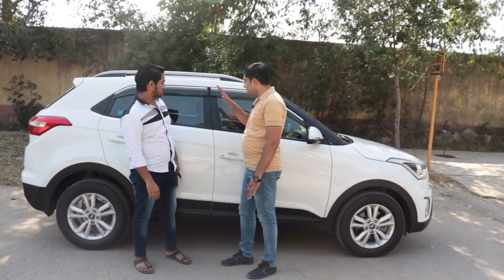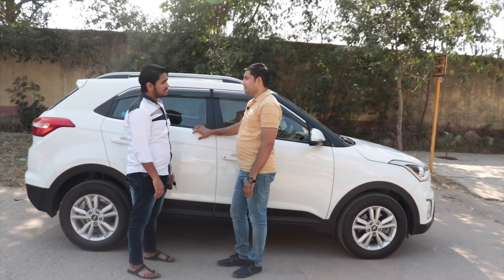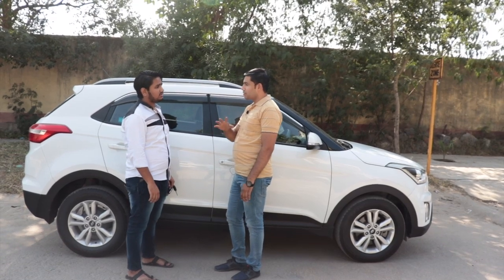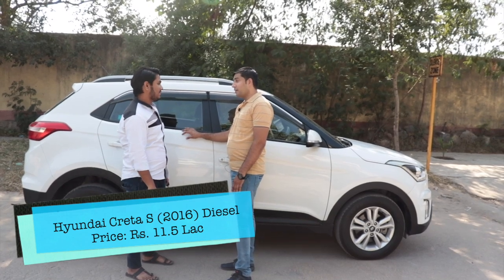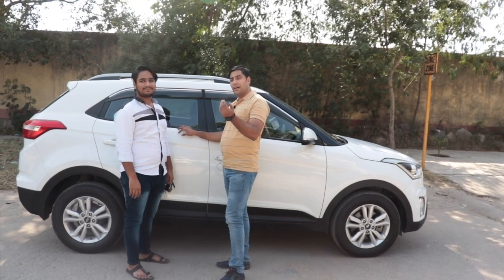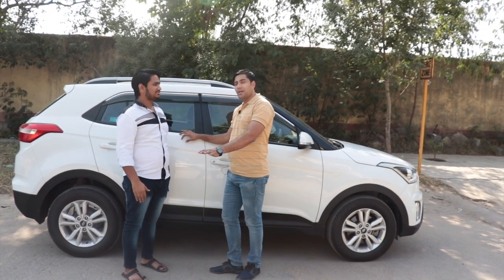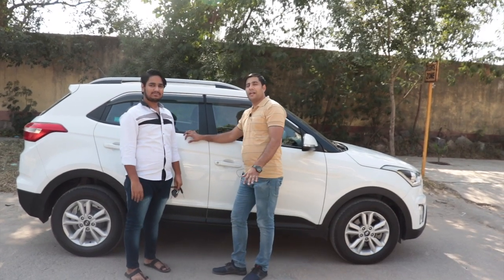Is gaadi ki market value 15 to 16 lakh ke around hai. Is gaadi ka price kya hai? Yeh price 11,50,000 hai — aur yeh negotiable bhi hai. Toh doston, is Diwali yeh gaadi aapko 11,50,000 mein milegi jo ki negotiable hai. M. Sharif channel ka reference lekar aao aur discount bhi milega.